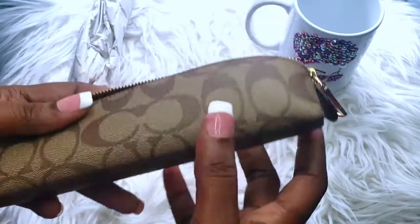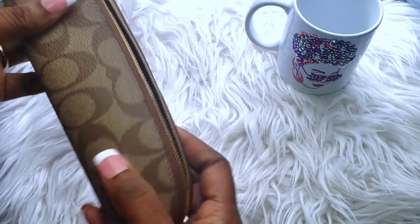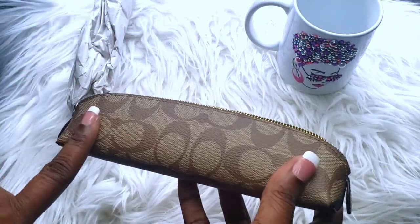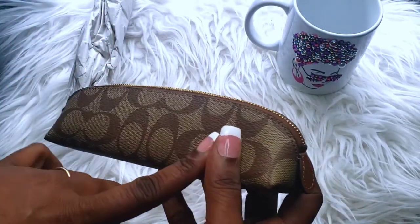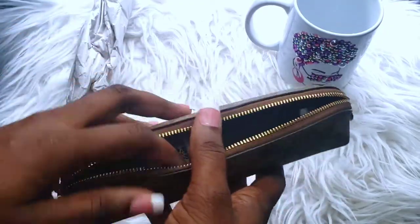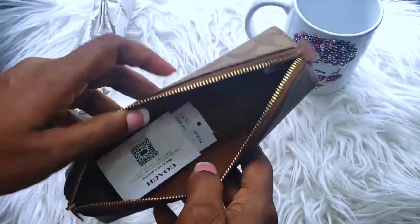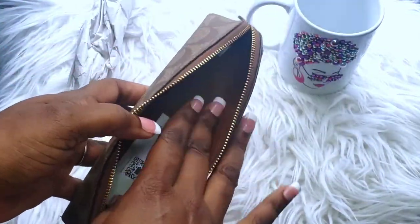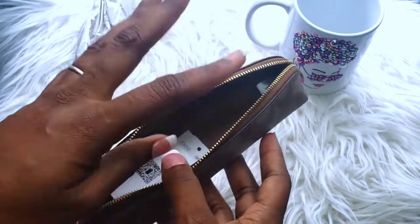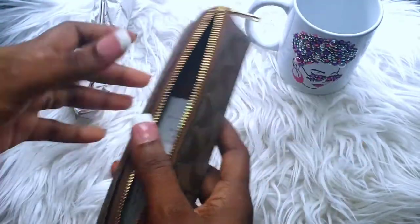So I just wanted to add a pencil case to my collection. I believe the measurement is about eight by two inches. It may look small, but in terms of packing my pencils, markers, pens, highlighters and stuff like that, it seems like it will really hold a lot. You can pack a lot in there.